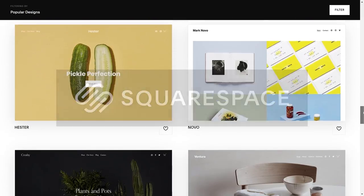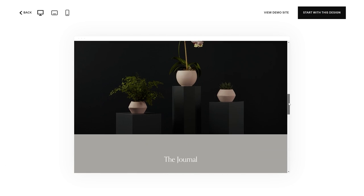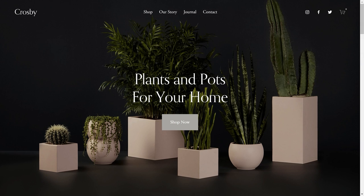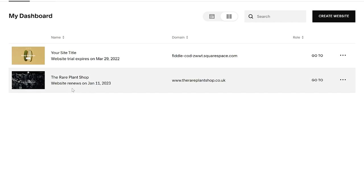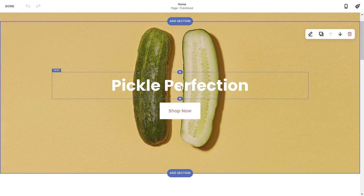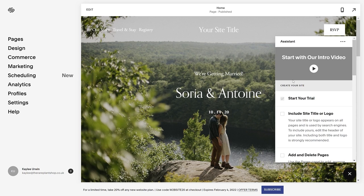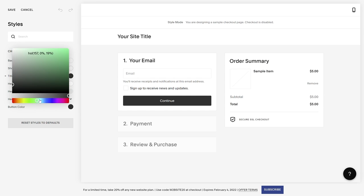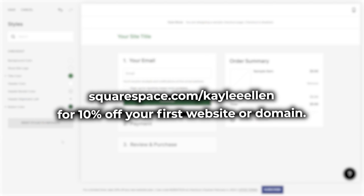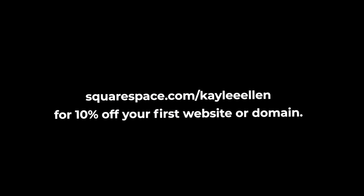If you're looking for an easy way to build and run your own website, look no further than Squarespace. Squarespace is your one-stop shop to create your own website from the ground up using a selection of stylish and super customizable templates. You can even have multiple websites under one account. Check out squarespace.com for a free trial, and when you're ready to launch, go to squarespace.com/KayleeEllen to save 10% off your first purchase of a website or domain.